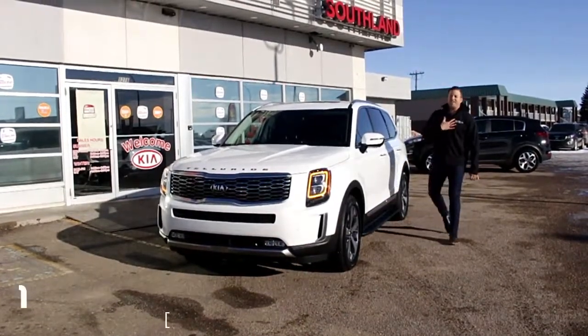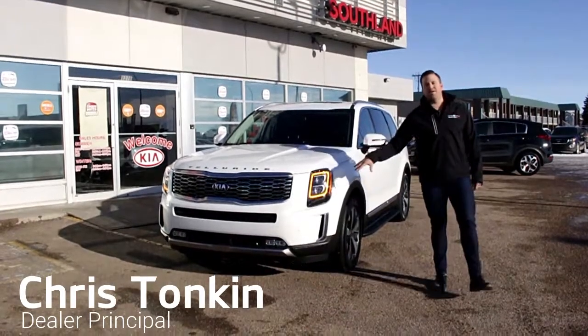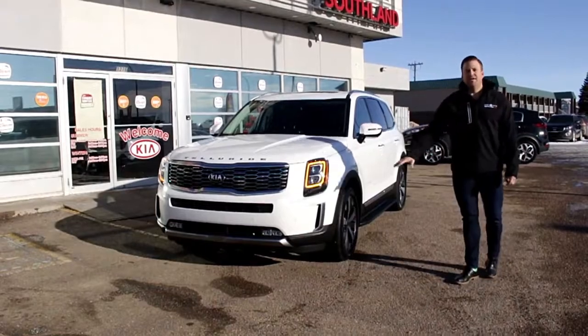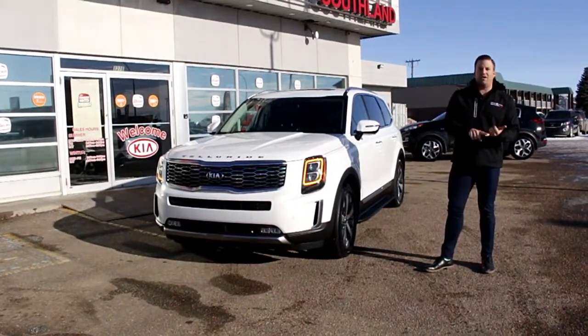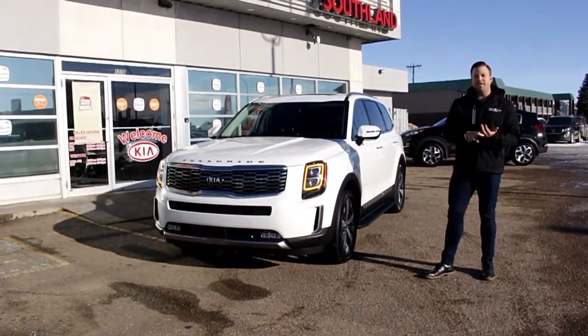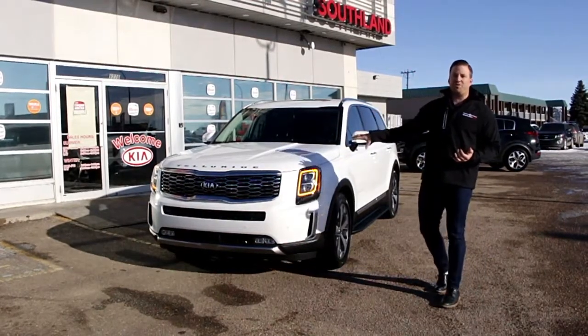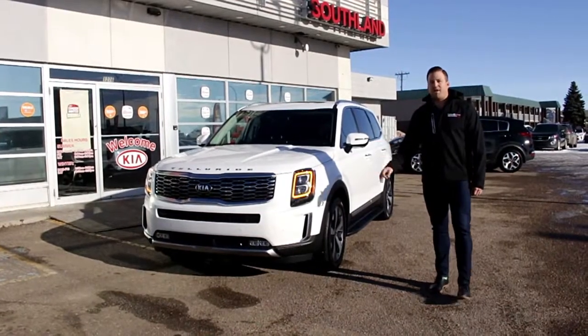Hi folks, Chris Tonkin here at Southland Kia, here to talk to you about our brand new 2020 Kia Telluride. This car has already won awards through the roof — North American Large Utility Vehicle of the Year, Motor Trend 2020 SUV of the Year. We've only had it for two or three months and it's already won some of the biggest awards you can get, but that is no surprise to us.